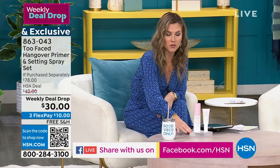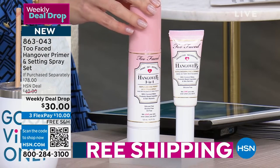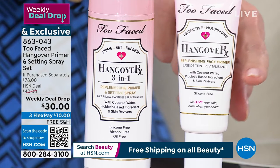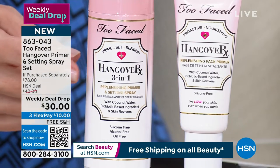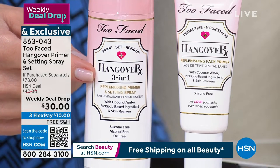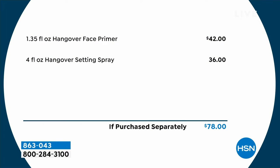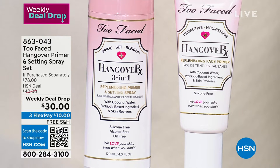A weekly deal drop from Too Faced — the complexion authorities. This is their Hangover Primer and Setting Spray, a customer pick. You're going to look like you have perfect skin. The primer is $36 and gives a healthy dose of hydration to prep and brighten your skin. For $6 less, we're giving you the 3-in-1 setting spray, a $42 value, included for free. $10 gets it home. You want to set your makeup, get a boost of hydration, or just refresh — these are the must-have pro steps, a $78 value for under $10.